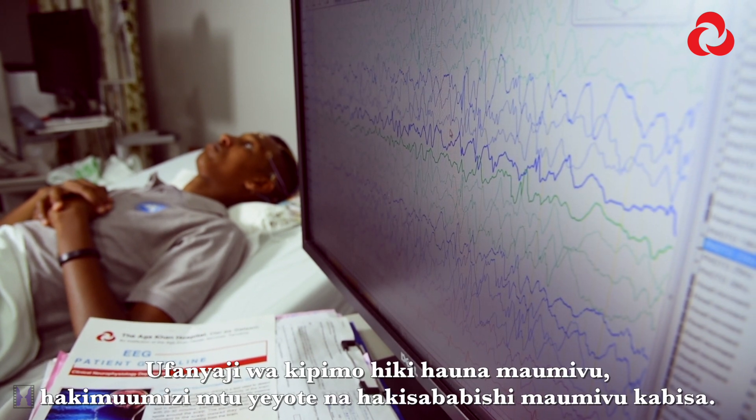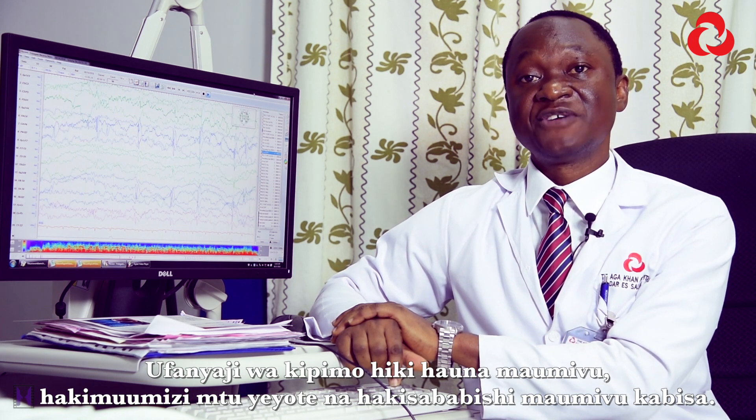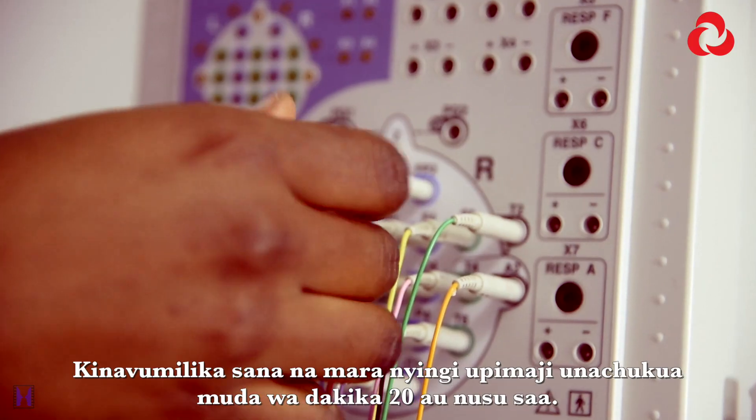The performance of this test is essentially painless. It does not harm anybody and does not inflict any pain to the body. It is also very tolerable. Usually we record for a duration of 20 to 30 minutes.